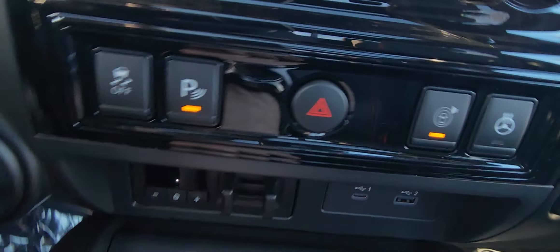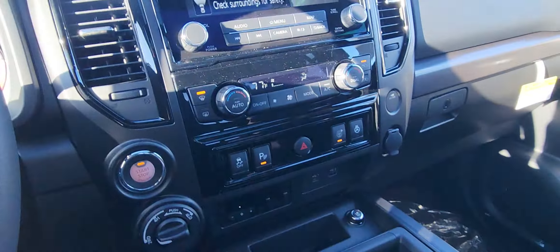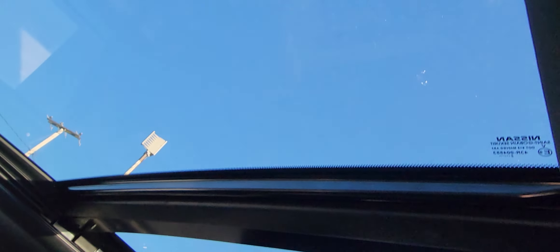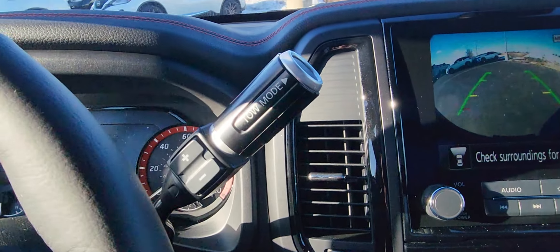Coming down here, you have your dual climate control, which is really nice. More controls here — your heated steering wheel button. As you can see, you have your trailer brake, the charging ports, and this has the heated and ventilated seats as well. Cup holders. Gigantic cavernous center console right there. You do have your sunglasses holder — always very important. And as you can see, you've got the moonroof right there, that nice panoramic moonroof on this one in particular.